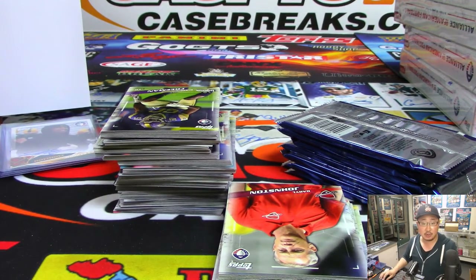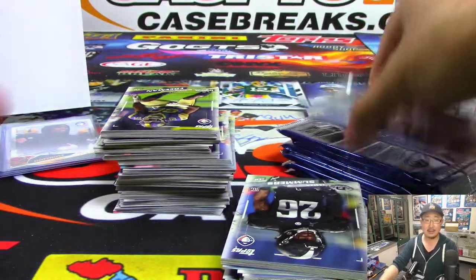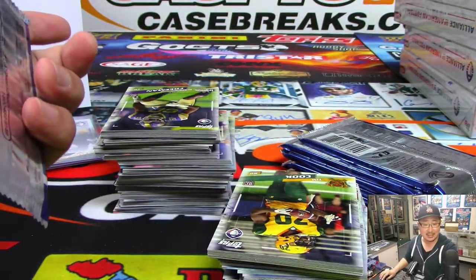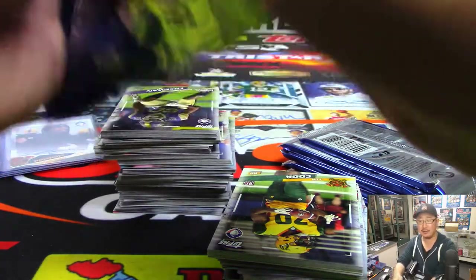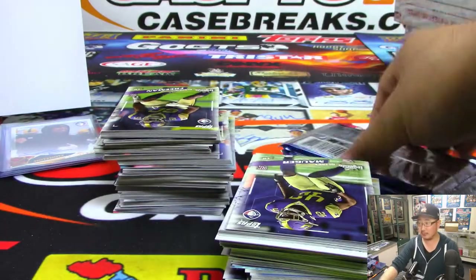Week 8 happens this weekend: Orlando at Memphis, San Diego at Salt Lake, Atlanta at Birmingham on Sunday, and Arizona at San Antonio. That's weeks 8, 9, and 10 — there are 10 weeks, so 3 more weeks until the playoffs. You can see these games on NFL Network, CBS Sports, and Bleacher Report Live.